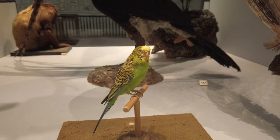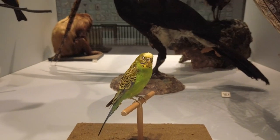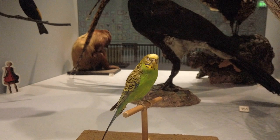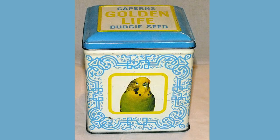This is Sparky, a Newcastle budgerigar famous for her speaking ability. She lived from 1954 until 1962, featuring in TV and advertising campaigns, even making a record.